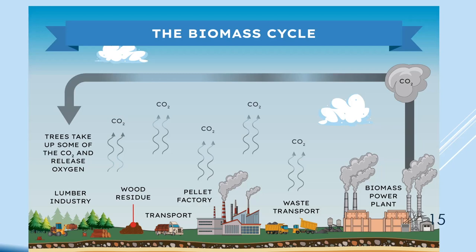Biomass energy is claimed to be renewable — which it sort of is — and clean, which it isn't. Trees are cut by the lumber industry leaving wood residue, which gives off CO2. It has to be transported to a pellet factory where they grind it up, which gives off more CO2, then transported again to the biomass power plant, which also produces CO2.